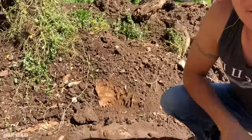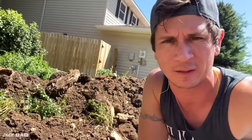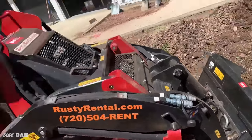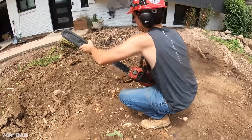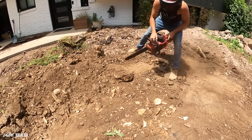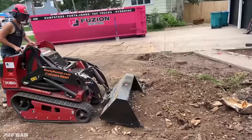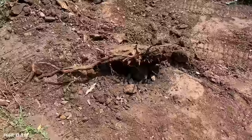A few moments later — all right, I spoke too soon. There's the stump. Going to hit it with the tractor a few times and see what happens, and hopefully it is old and dead enough that it will just be able to kind of push through it. Oh man, it's popping up — so I think we're going to be okay, we just gotta keep giving her heck. There it is!